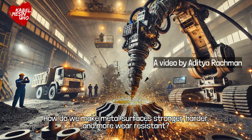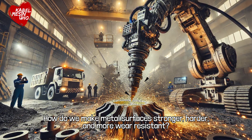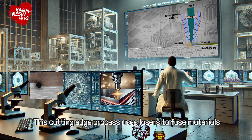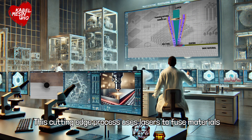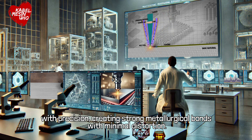How do we make metal surfaces stronger, harder, and more wear resistant? The answer is laser cladding. This cutting-edge process uses lasers to fuse materials with precision, creating strong metallurgical bonds with minimal distortion.